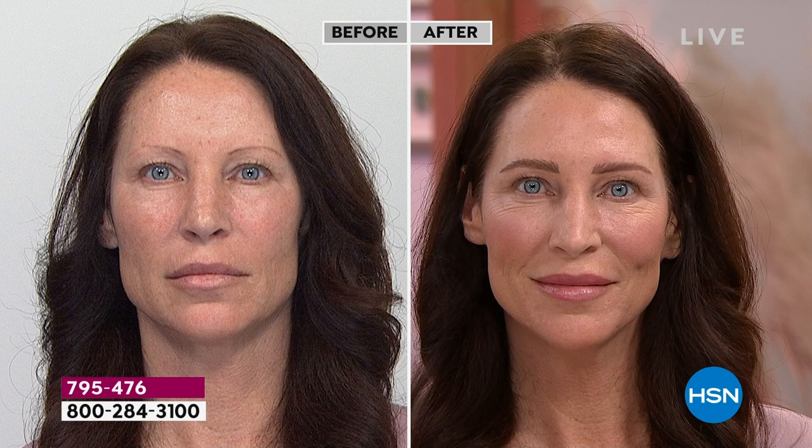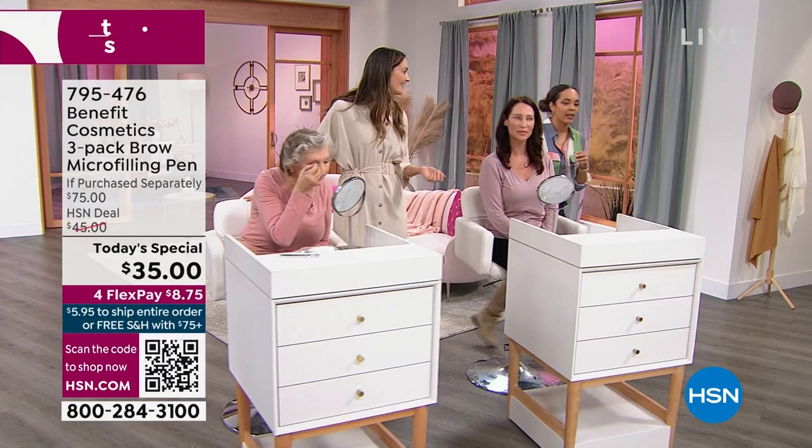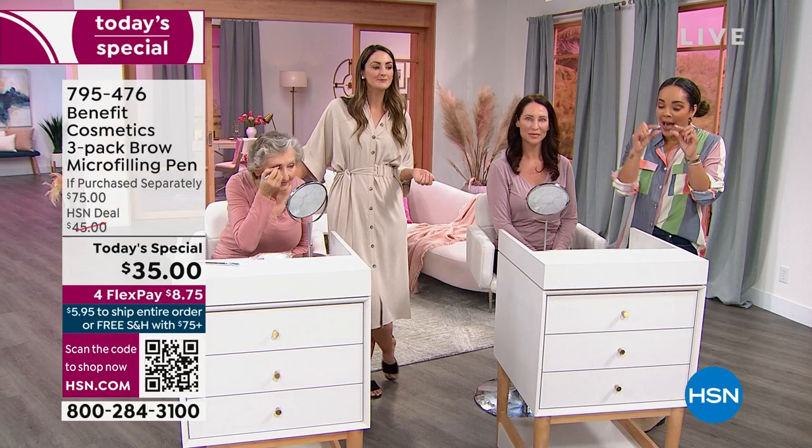If you're at home questioning whether to dive into the category of brows — yes, you should. When you see the before, I see a woman who looks 10 years older than in her after. The structure you give to your eye area, the lift, the openness — it's phenomenal. If you've never tried brows or been intimidated by brow products, you've got to try it today at this value. What can really show me a good brow pen is when you don't have a lot of hair — when you have sparse eyebrows, the wrong pen gets blocky, super drawn on. But hers is just natural-looking.